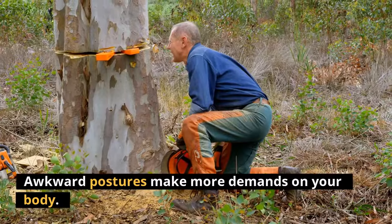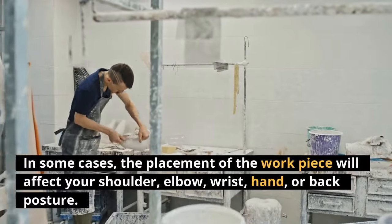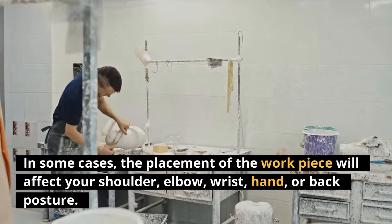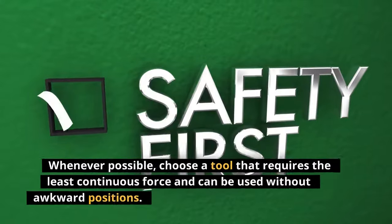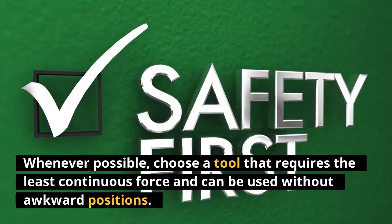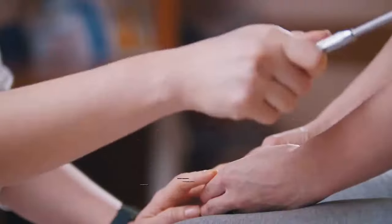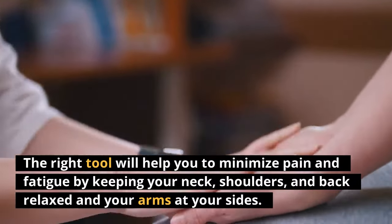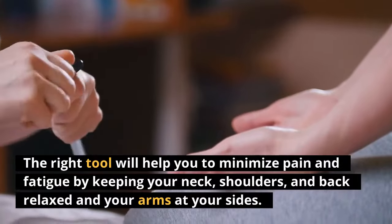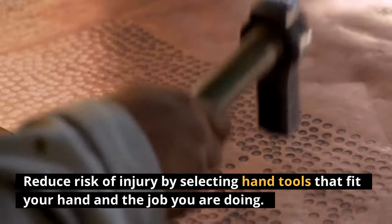Awkward postures make more demands on your body. In some cases, the placement of the workpiece will affect your shoulder, elbow, wrist, hand, or back posture. Whenever possible, choose a tool that requires the least continuous force and can be used without awkward positions. The right tool will help you minimize pain and fatigue by keeping your neck, shoulders, and back relaxed and your arms at your sides. Reduce risk of injury by selecting hand tools that fit your hand and the job you are doing.